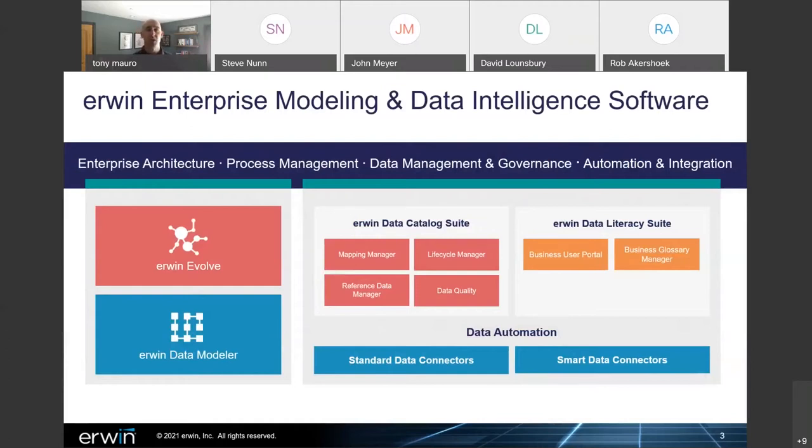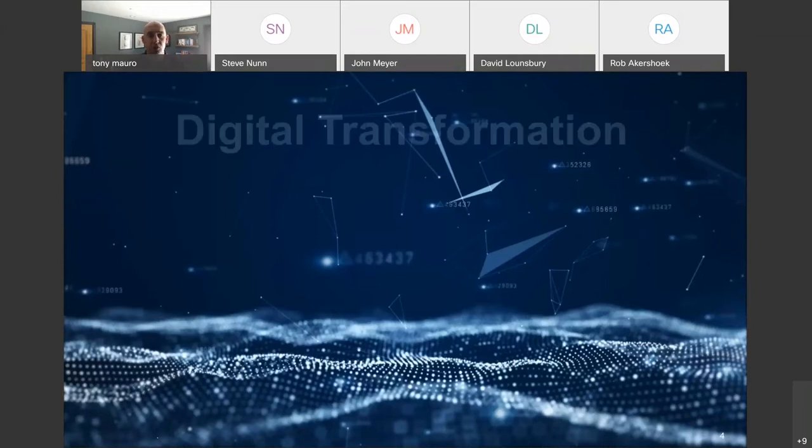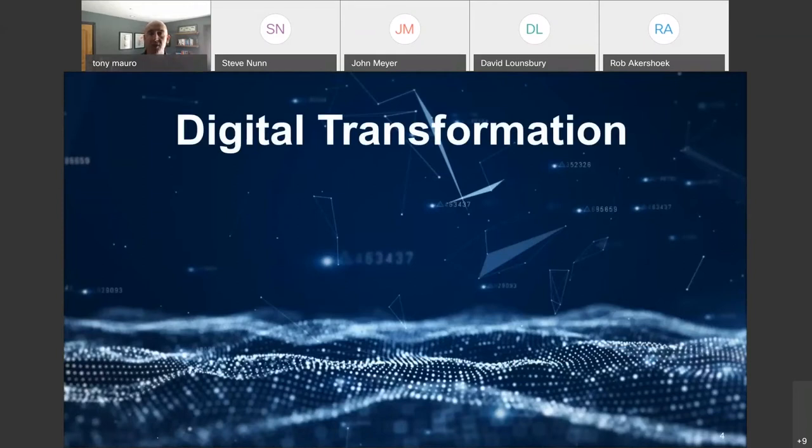Today I'm here to focus on enterprise architecture as a whole for this particular use case, really focusing on digital transformation. Typically, our clients approaching us for digital transformation are longstanding Fortune 500 to 1000 type companies that have lots of technical debt, monolithic applications, and they want to maintain relevance in the market space, implement agile operations, and really transform how their legacy company is operating. Digital transformation is always a continuous thing — we're always evolving, always trying to make the company more efficient.